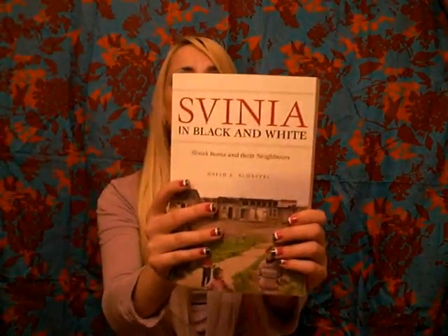Next I have a water bottle — I always carry this. I have snacks; today I was eating honeydew melon and watermelon. I also have to keep one of my anthropology books with me at all times. This is the only textbook I bring to class every day because we need it. It's called Svinia in Black and White: Slovak Roma and Their Neighbors.